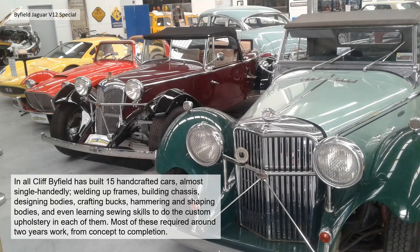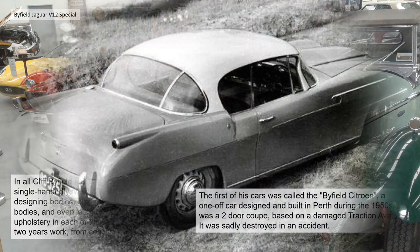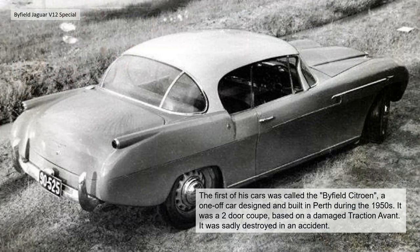In all, Cliff Byfield built 15 handcrafted cars, almost single-handedly — welding up frames, building chassis, designing bodies, crafting bodywork, hammering and shaping panels, and even learning sewing skills to do the custom upholstery of each of them. Most of these required around two years of work from concept to completion.